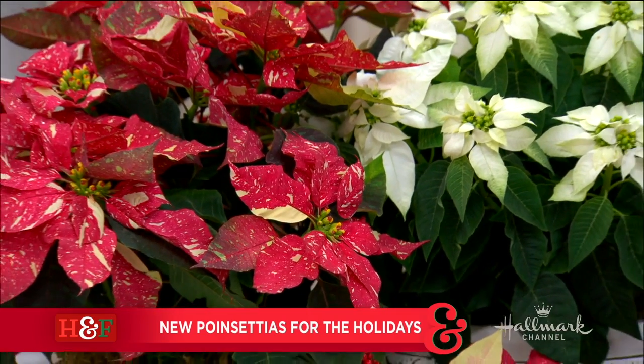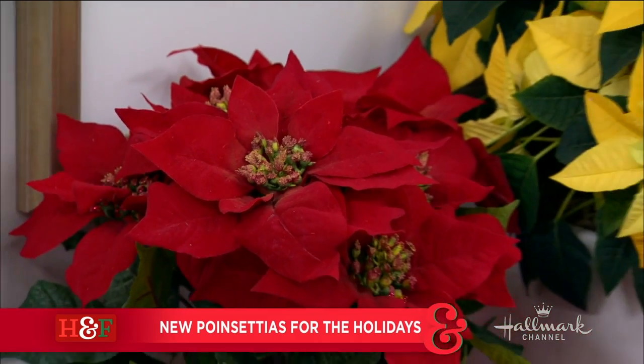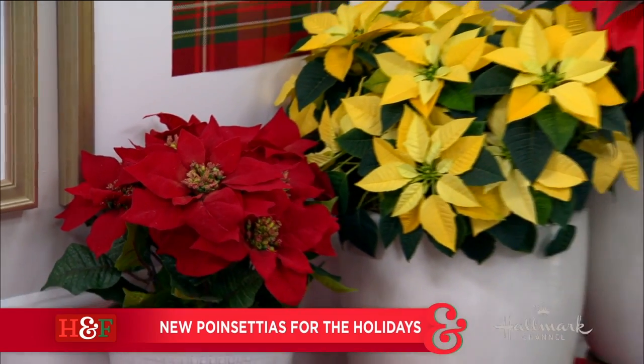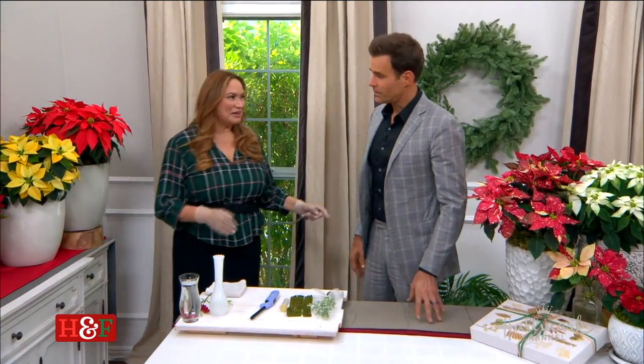Shirley is here with the latest types of poinsettias for our holiday decorations. I had no idea that all of these existed. Believe it or not, there are a hundred varieties, and I couldn't bring them all. But there's a lot of stuff going on in the world of poinsettias.